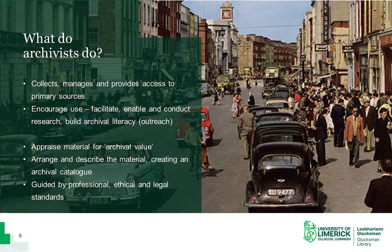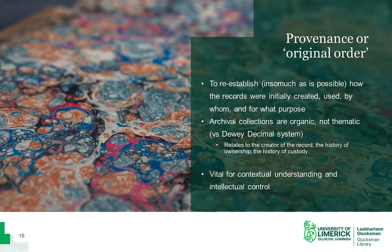Archivists are guided by legal, professional and ethical standards. This means that we cannot always provide access to material if it is closed under data protection legislation like GDPR, or if there's any ethically sensitive material, but archivists will always declare the reason for a record's closure in the archival catalogue. Archival description attempts to document both the content and context of a record, while at the same time capturing hierarchical and other relationships among and across records. This is known as provenance — an archival term for re-establishing the original order of a collection.